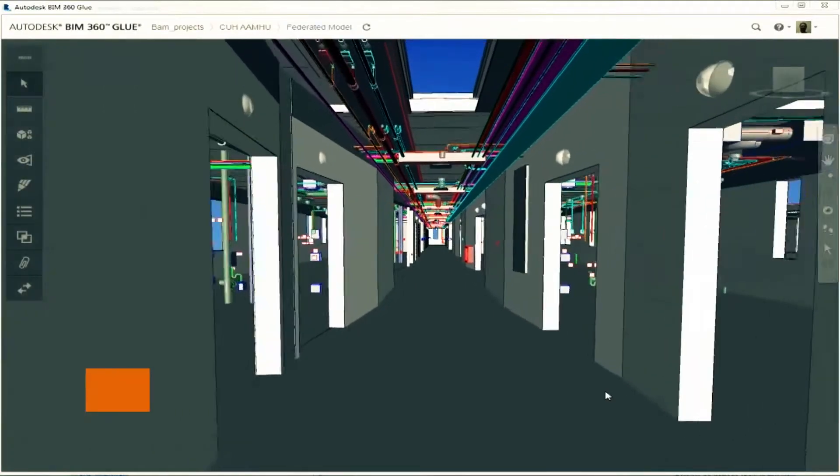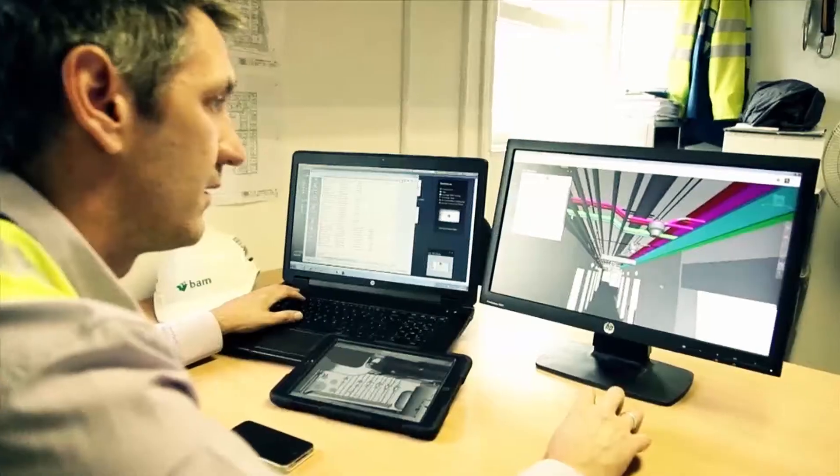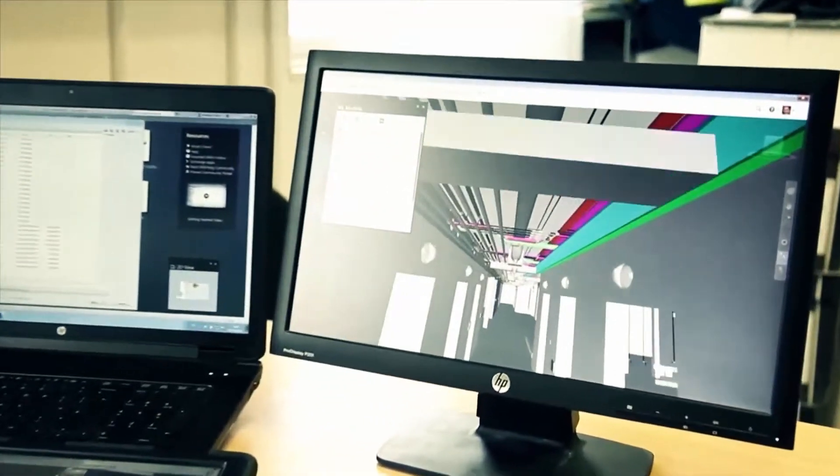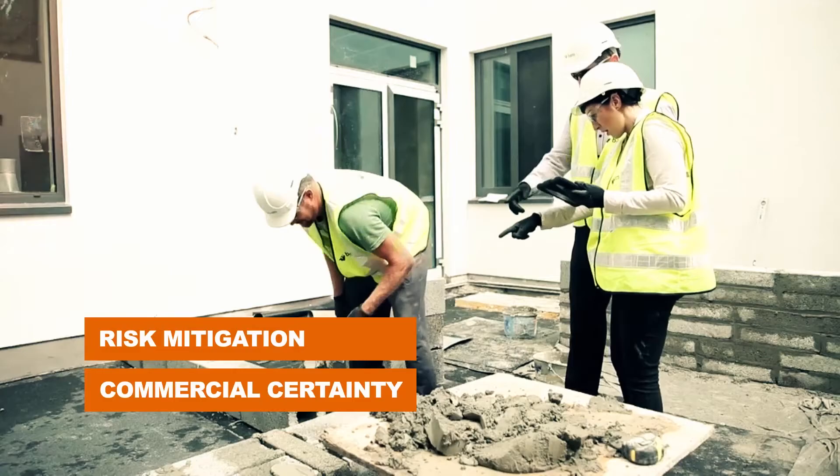This combined design allows for clash detection metrics to be analyzed long before the project commences on site, therefore providing all stakeholders with vision into the smallest details of the project, ensuring risk mitigation and commercial certainty.